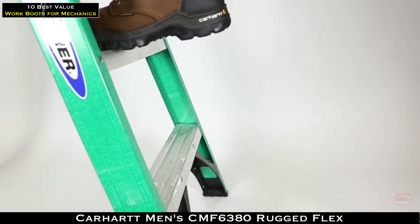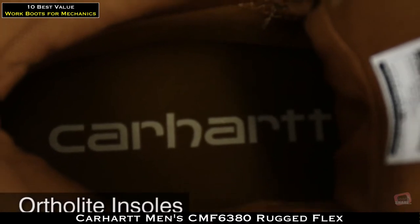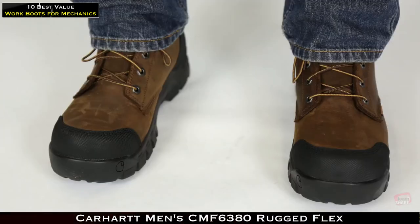Rugged Flex technology in the design allows for ease of movement, so the Carhartt boots move as you do. Cement construction with rubber outsoles provides lightweight flexibility and comfort. Ortholite insoles give your feet the cushioning they need while fighting foot fatigue and odors.